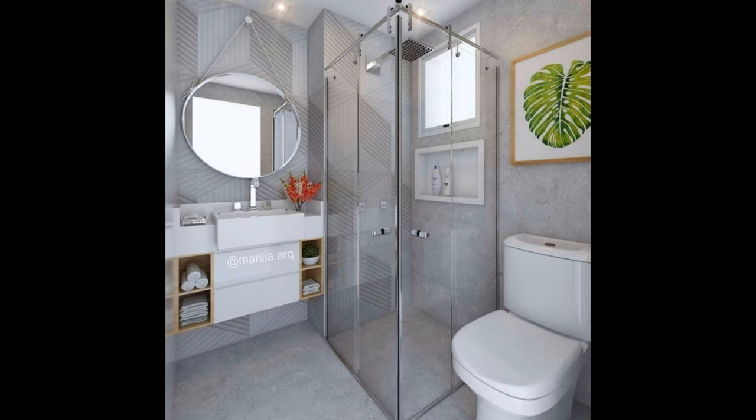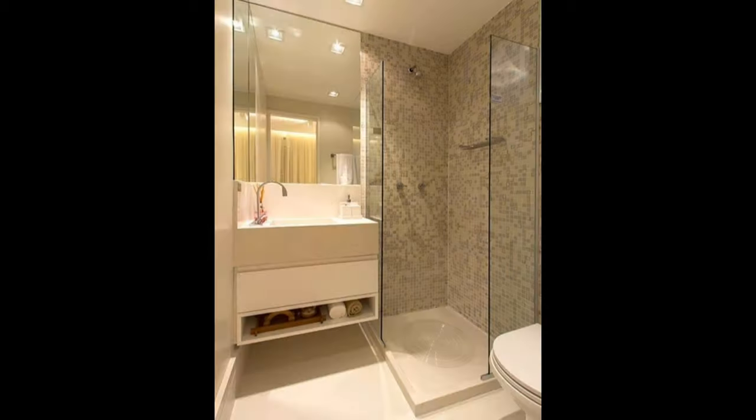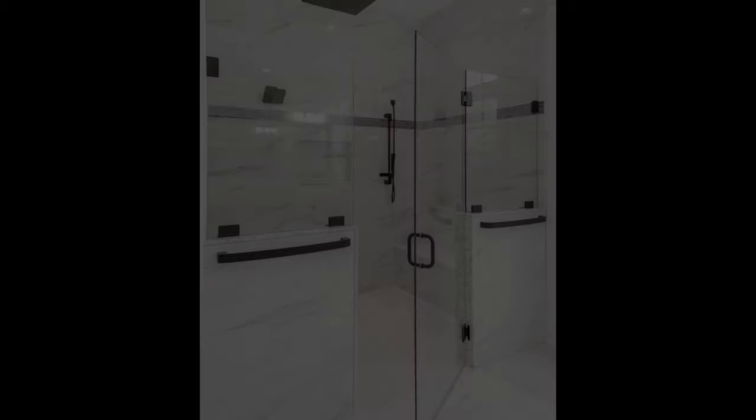With these decor tips for walk-in showers in small bathrooms, get ready to start looking at glass, tiles, and hardware in a whole new way.